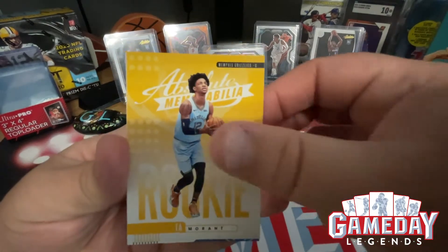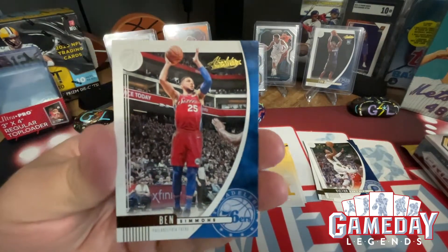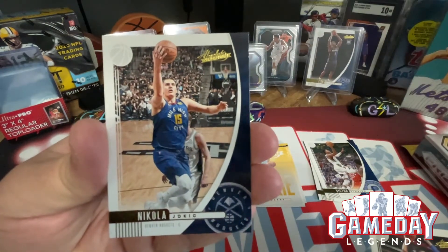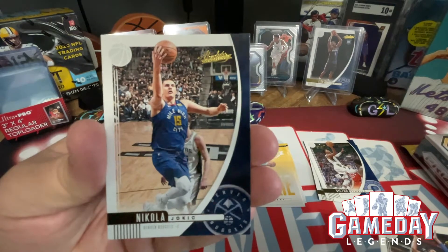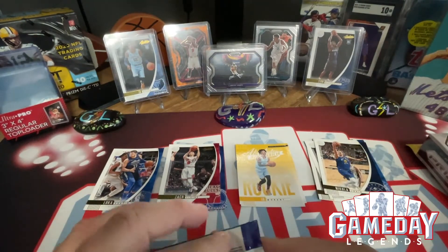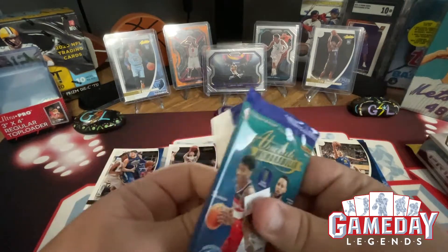And then we got Ben Simmons — very cool. And then we got Nikola Jokic — the Joker, MVP, let's go! And we got one more pack to go, this has been a pretty awesome group so far.